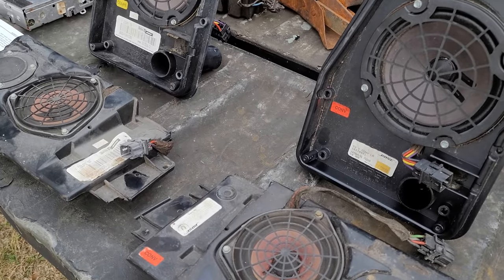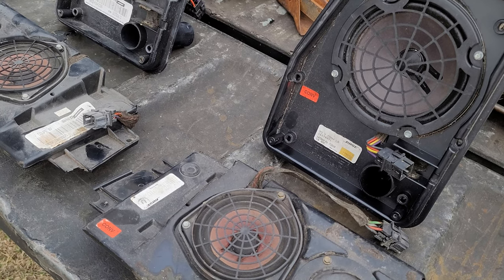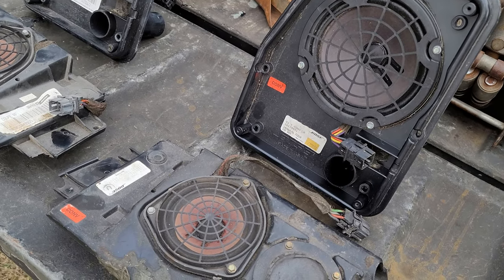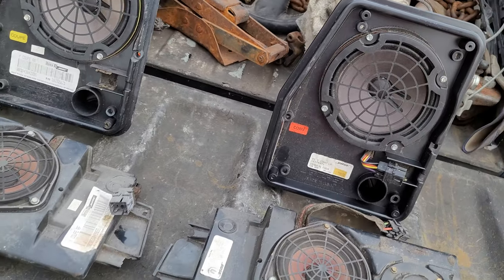Bose has a really interesting corporate history if you go in and look at it. Bose was literally started by an MIT professor who had buyer's remorse for a high-end speaker system he bought — I think in 1956 — and then he started the Bose Corporation in the mid-'60s.